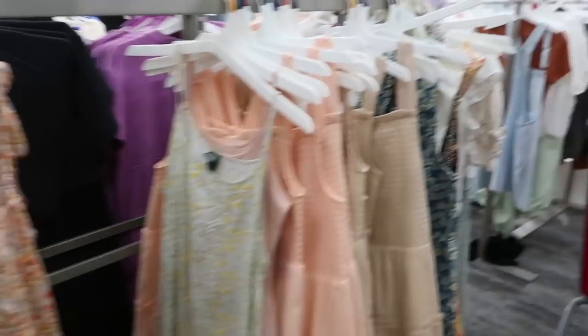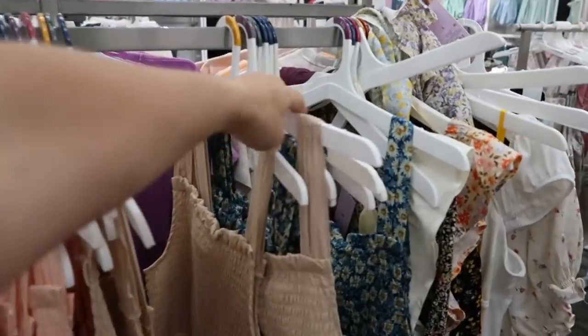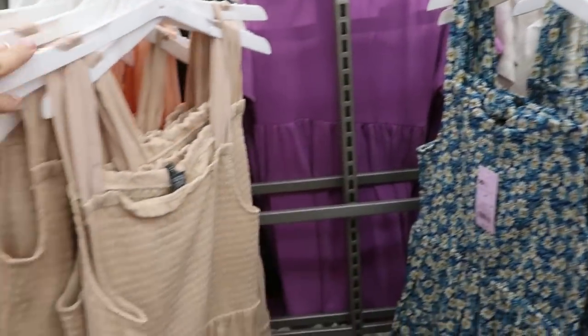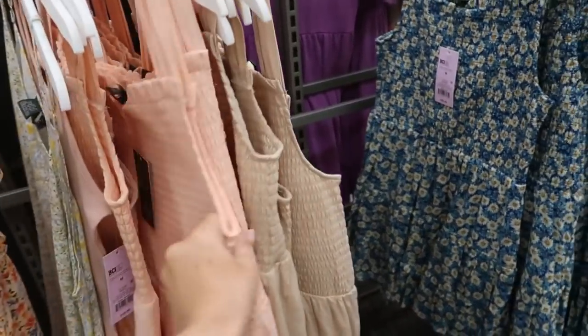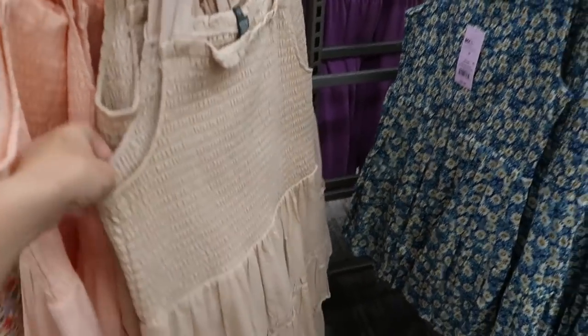Hey guys, welcome back to my channel! Today we're in Target just seeing what's new. If you like these videos make sure you give it a thumbs up, subscribe if you're new, and let's go shopping. We're in the Wild Fable section and I showed you guys this peach and the nude smug dress.